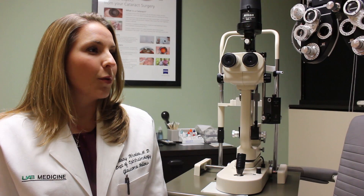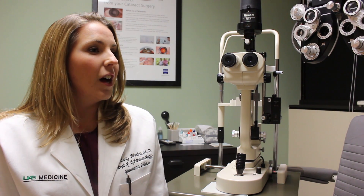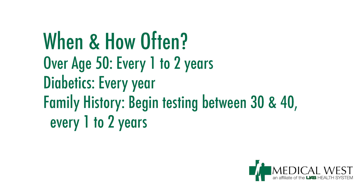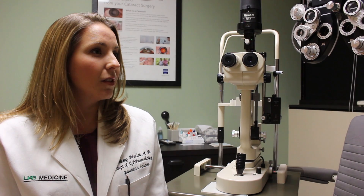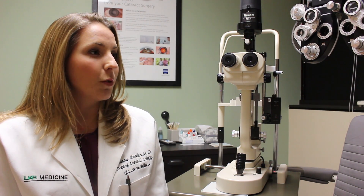If you're over age 50 it's important to have a dilated eye exam every one to two years. If you're a diabetic you need to have an eye exam every year. Anyone with a family history of glaucoma or retinal diseases such as macular degeneration should have an eye exam early — perhaps between age 30 to 40 — but definitely after age 40, every one to two years.